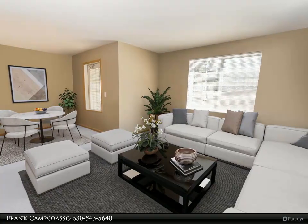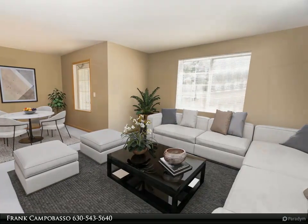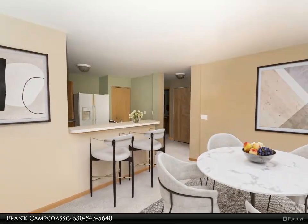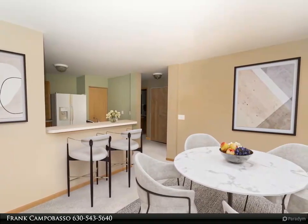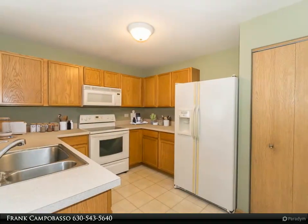Open floor plan with two spacious bedrooms and two bathrooms. Living room and dining room combo open to a large kitchen with breakfast bar.